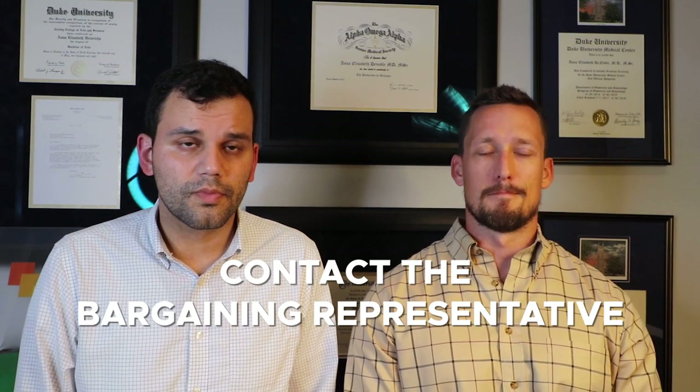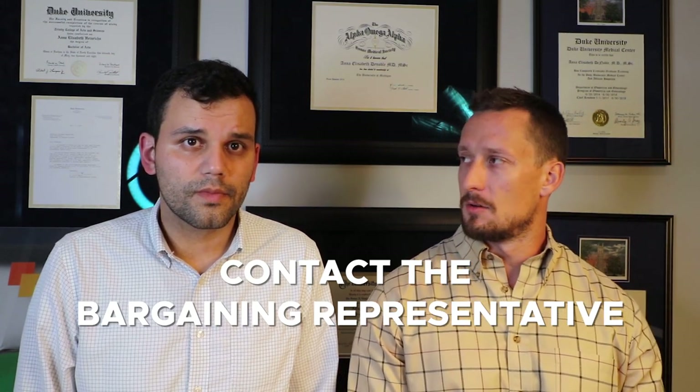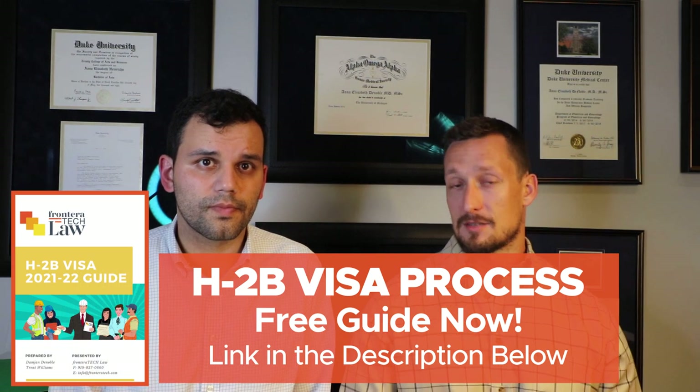Number three: contact a bargaining representative. Most companies don't have unions, so that's not an issue. The alternative is to post the ad somewhere potential employees will see it — that can be two locations in your general work area, maybe a hardware store if you're in construction. Or what we always recommend is posting that ad on your company website — a 'Now Hiring,' 'Contact Us,' or 'Opportunities' page — post the entire job order there, and that meets this requirement.